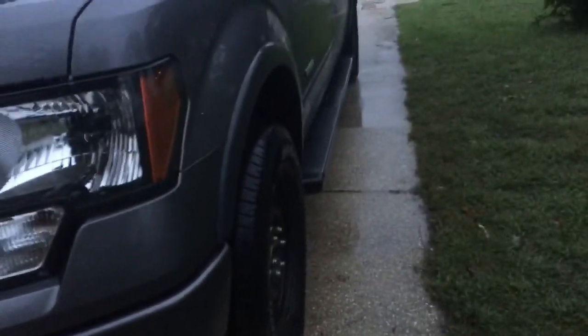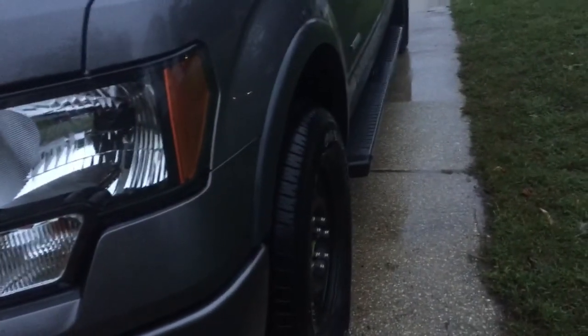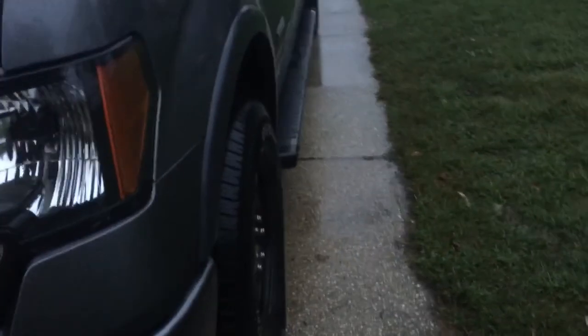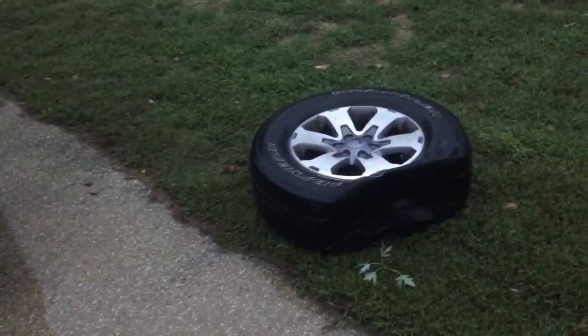This is bullshit. Ford, you suck at the jack — it doesn't even work. There's not enough motion for it to go up to lift the tire off the ground. Thank God I was at home, but now I've got to get to work. I'm already like an hour late because of this.